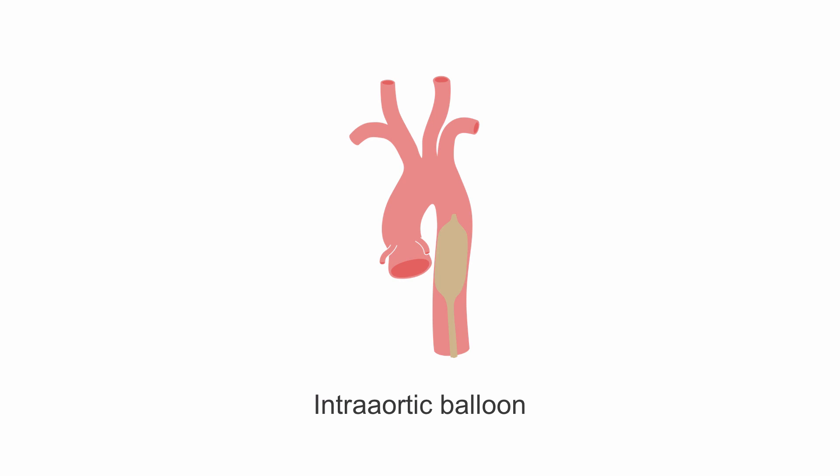Intra-aortic balloon pumps have been used for many years to provide support during cardiogenic shock. They augment diastolic filling pressure by expanding in the aorta during diastole. In addition, they may increase cardiac output slightly by decreasing afterload with deflation during systole. In general, they provide about 1-2 liters a minute of augmented cardiac output.